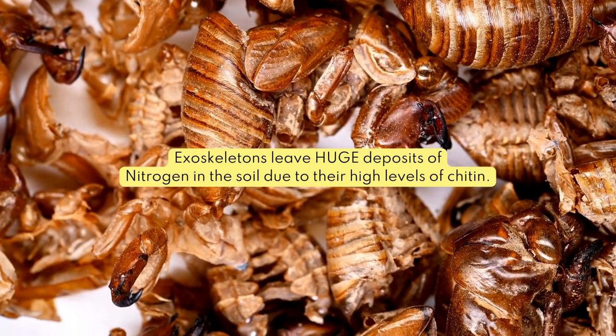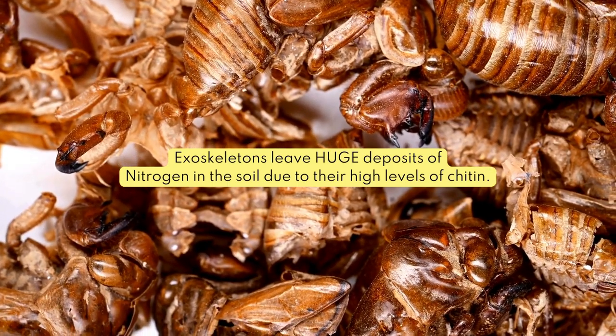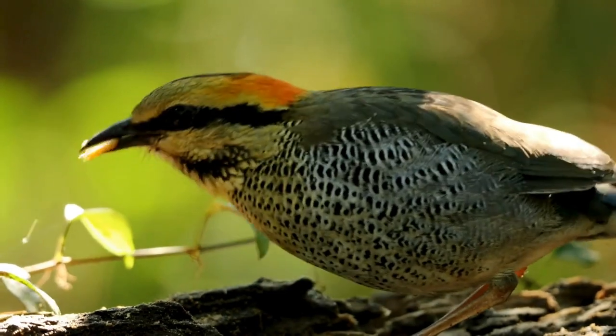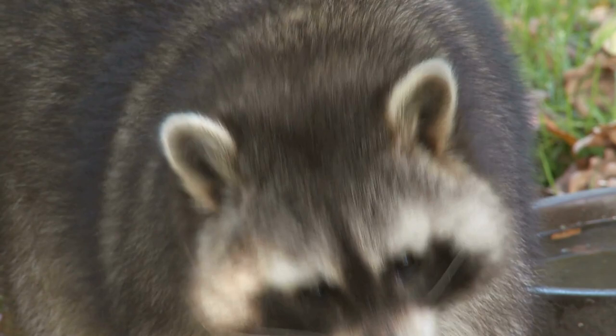What results from this cycle is a huge deposit of nitrogen when cicadas shed their exoskeletons, which is exactly what trees and other plants need in spring for ideal plant growth. Furthermore, it's a feeding frenzy for birds, squirrels, and other creatures breaking their winter fast.